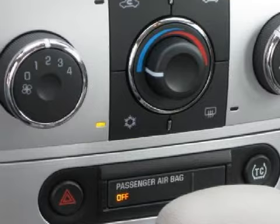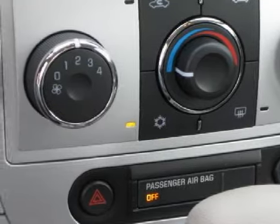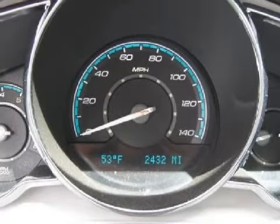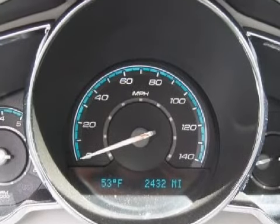The safety features on this vehicle include driver and passenger front airbags with multi-stage deployment and passenger seat occupant sensors. Carfax has not received any information indicating that the airbags have been deployed.